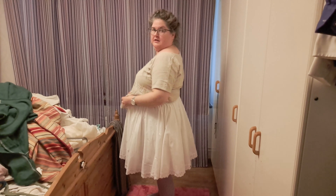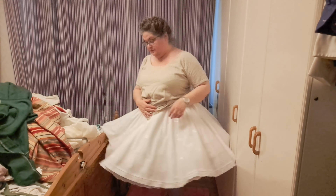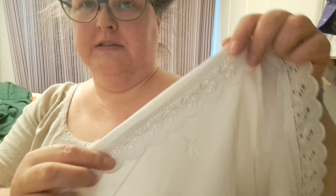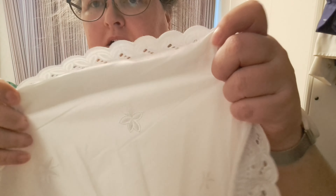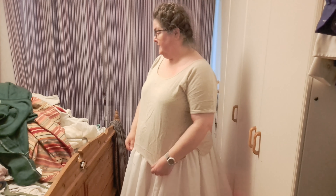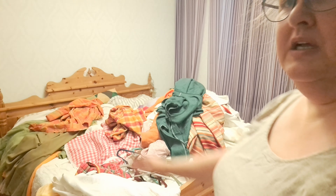Just one more thing — this white skirt or petticoat, whatever you want to call it. It was a tablecloth, with some broderie anglaise lace and cute embroidery. It's quite sheer, so you need something underneath. It was a round tablecloth that I cut a hole in, and just like that — done. Well, the pile on the bed is huge, and that pile over there is the redo pile.